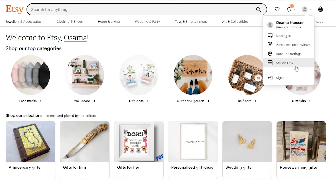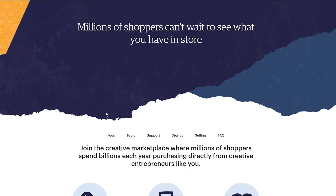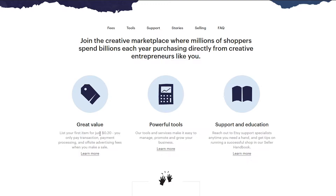Now once you have signed up, you can make your own store. Simply click on your account and then click on 'Sell on Etsy.' Wait for a couple of seconds and it will give you a little bit of details. We can list our first items for just 20 cents. You only pay transaction fees, payment processing, and off-site advertisement fees.